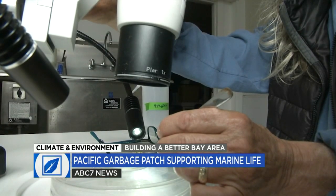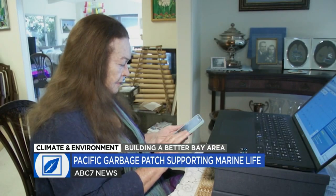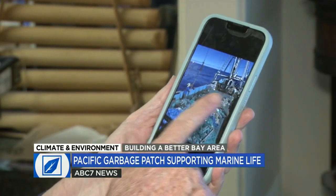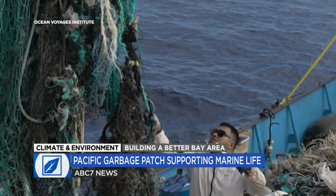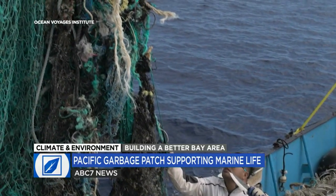Dr. Zabin says many of the key questions are still left to be answered. In the meantime, Mary Crowley says her organization is hoping to add a new vessel in the near future, joining a fleet that now has a dual mission: to help understand the ecological effects of a massive floating garbage patch at the same time they're working to clean it up. In Sausalito, Spencer Christian, ABC 7 News.